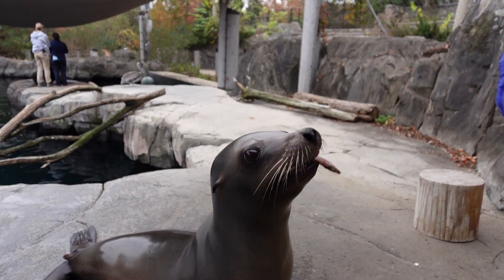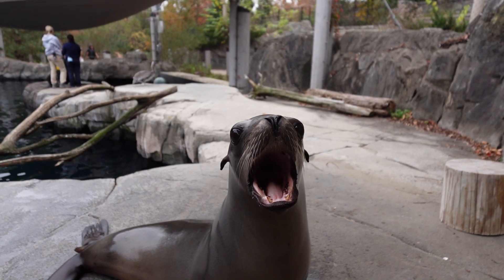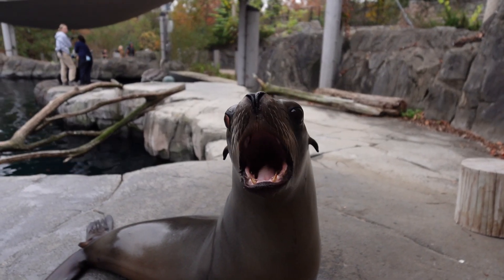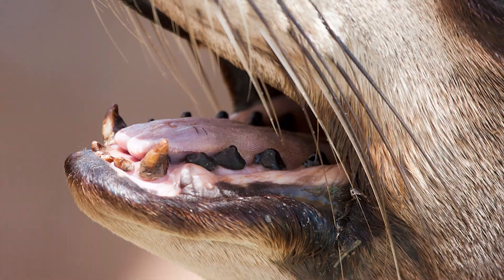The teeth actually have a brown or black coating on them, and people will often ask us what that's for. The coating is actually a healthy bacteria that lives in their mouth, and it's meant to help protect their teeth from any disease or decay.